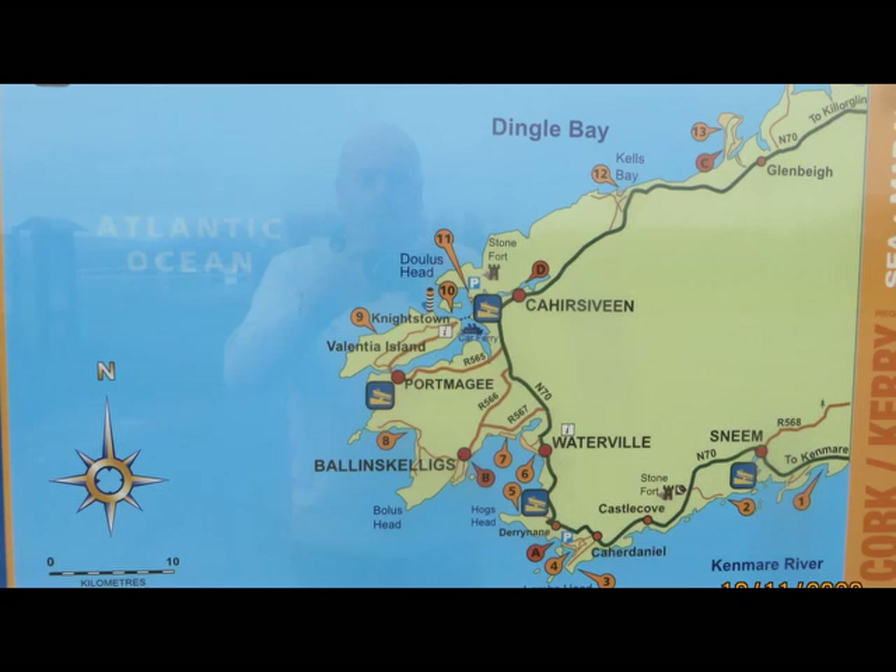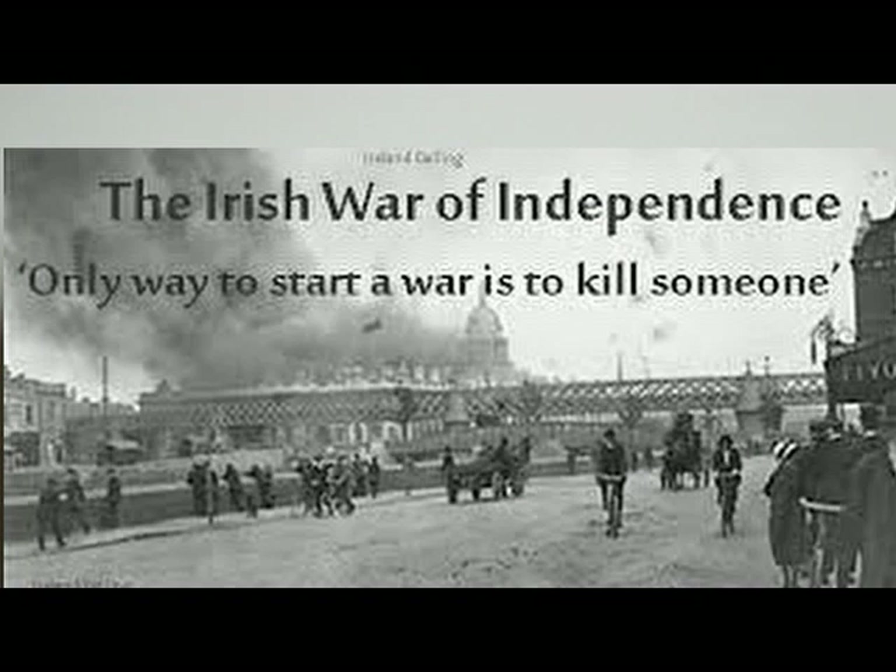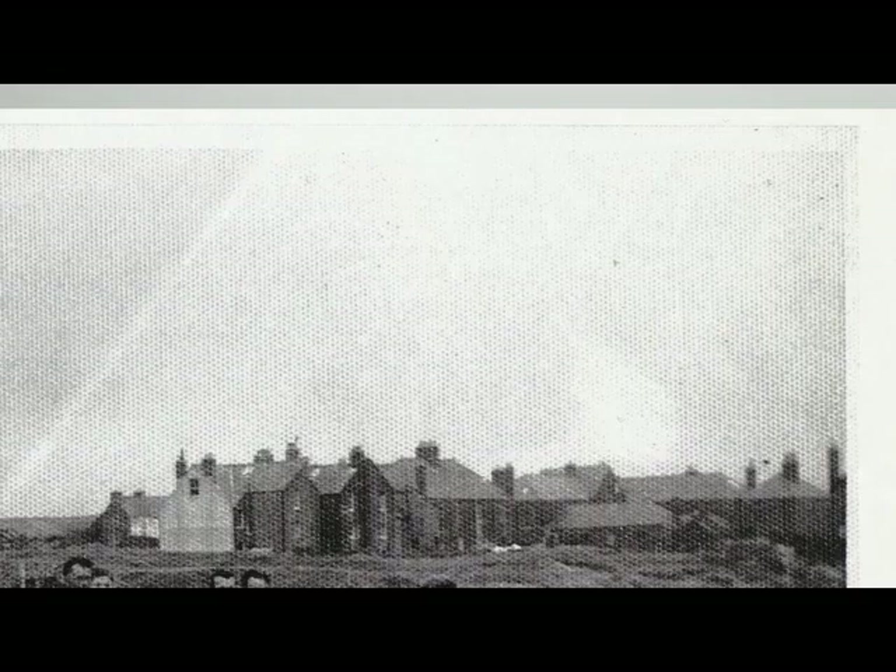The War of Independence was going on from 1918 until 1921–1922, and the British government needed a secure post office for security reasons. So they took over the cable station here in Ballinskelligs and ran it as a post office until 1923. After 1923, the Irish government took over the building and ran it as an Irish college.